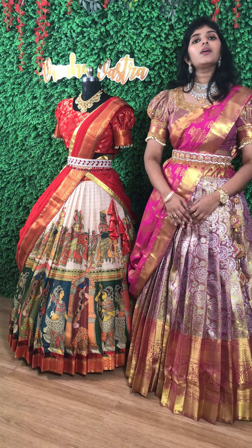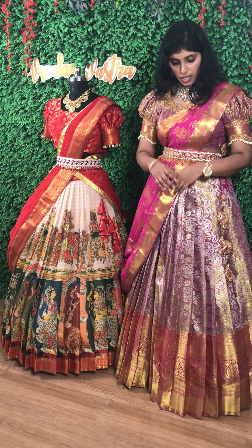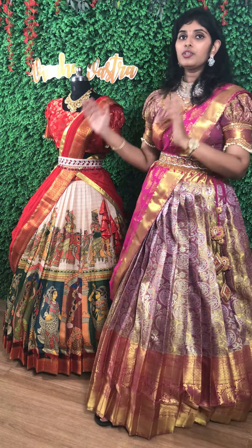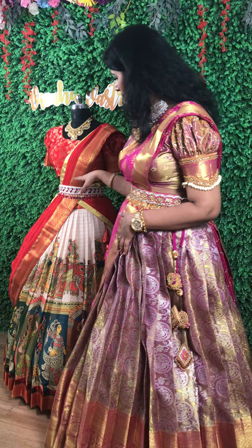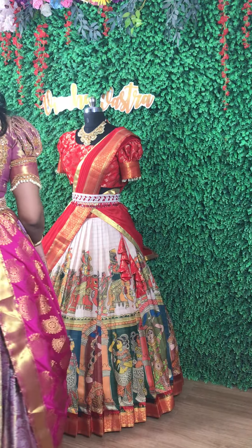Hi guys, I am Sangeeta, founder of Vahavasra Bagu Boutique. Today we are going to see a beautiful lehenga which we have done for a client named Leetu. She is from USA. We have done this beautiful lehenga for her. So have a look at this.